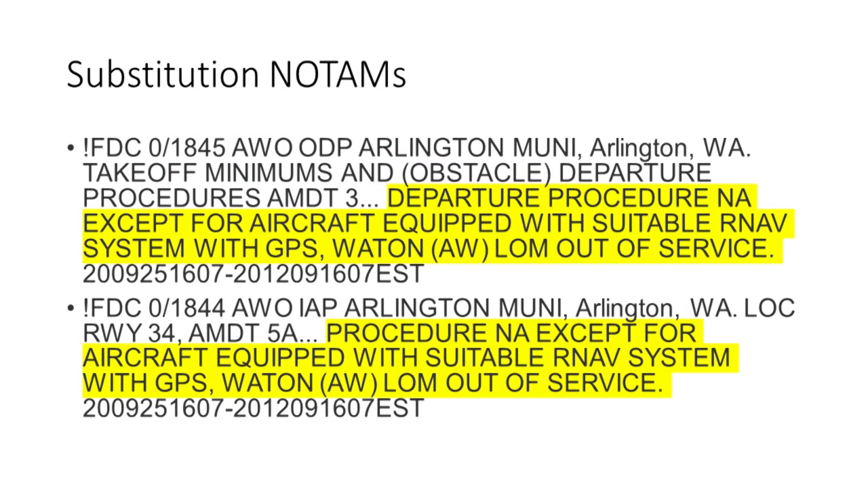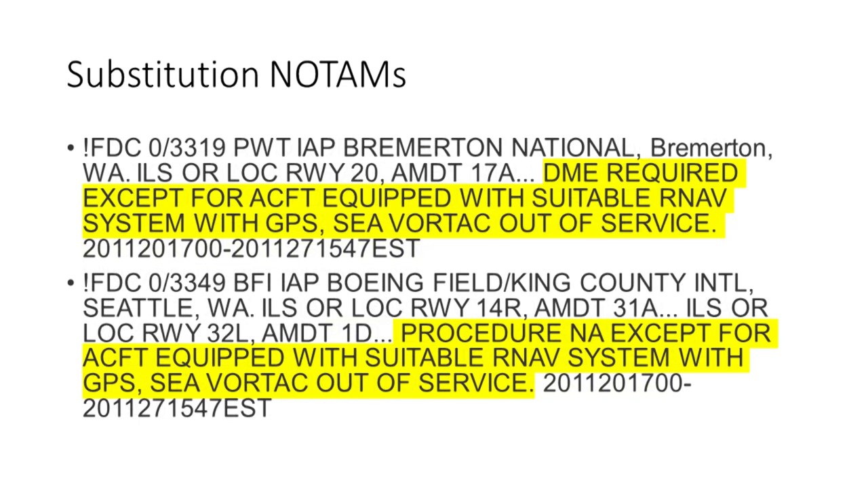Another variation on the concept of substitution is often spelled out in NOTAMs when a NAVAID is out of service. For example, the TEXT departure procedure at Arlington, Washington relies on the Watton locator outer marker. If ATC clears you to fly the TEXT DP, you could build it into your GPS and fly it — just be careful about how you set it up, and be especially aware of heading and course-to-altitude legs. Don't make the common mistake of going direct to a fix too early. Here's a similar NOTAM: the text specifically requires an IFR-approved GPS — not just any suitable RNAV system — if you want to fly the ILS at Bremerton. GPS is a substitute for the Seattle VOR, a required part of the procedure if you don't have DME and you choose to fly that procedure.